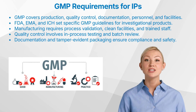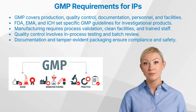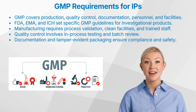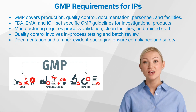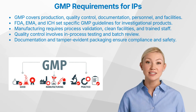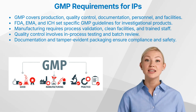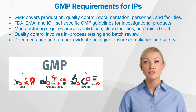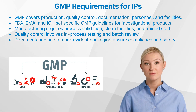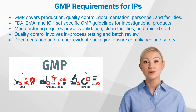Let us have a look at the scope of GMP. GMP covers various areas, including: 1. Production, ensuring that all manufacturing processes are clearly defined, validated, and controlled. 2. Quality control, testing to ensure that raw materials and finished products meet quality standards. 3. Documentation, keeping comprehensive records to trace the history of each batch. 4. Personnel, training and hygiene protocols for staff involved in manufacturing. 5. Facilities, maintaining clean and controlled environments for production.